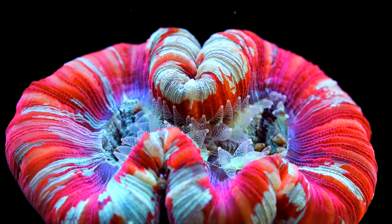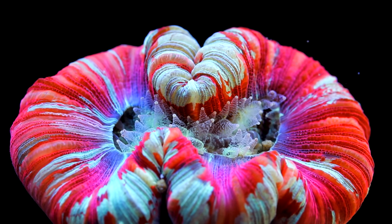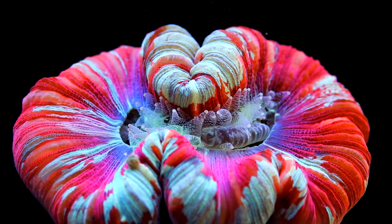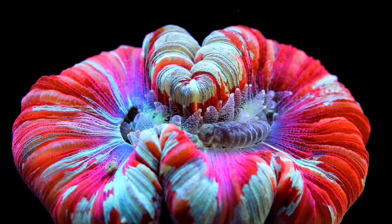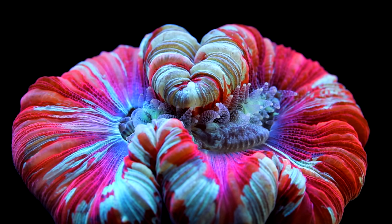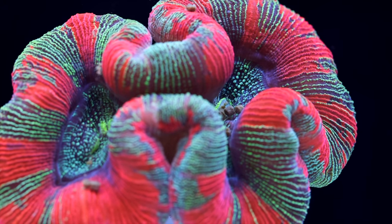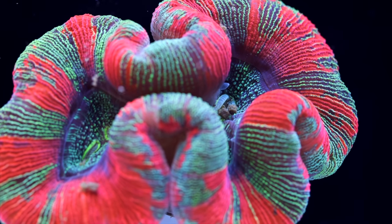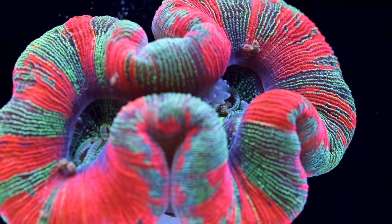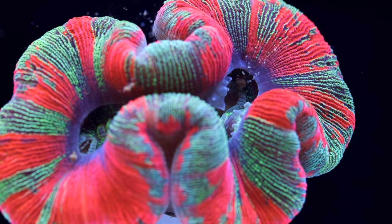I have noticed that the more regularly fed a Trache is, the easier they are to feed in the future. A well-fed Trache's tentacles are out more often and the coral as a whole is more responsive to food in the water. It is tempting to dump lots of food on them, but it is also possible to overfeed. Most of the nutrition Trachyphyllia needs will come from the lighting and they will also be absorbing nutrients from the water directly. The risk of overfeeding is that it can pollute the water, which can be hard to remedy. If you are going to direct feed, aim to feed multiple times a week to allow the coral to also expel the waste that is produced.